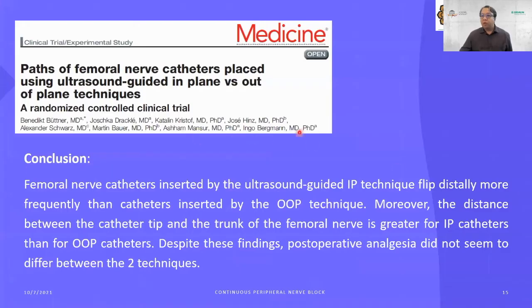A paper by Benedict Partner on femoral nerve catheter pathways found that catheters inserted by the ultrasound-guided in-plane technique tipped distally more frequently than catheters inserted by out-of-plane technique. The distance between the catheter and the femoral nerve was greater for in-plane catheters than out-of-plane catheters. Despite these findings, post-operative analgesia did not seem to differ significantly between the two techniques.